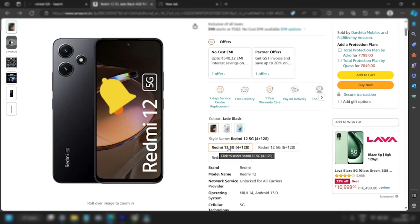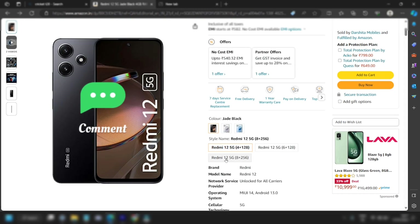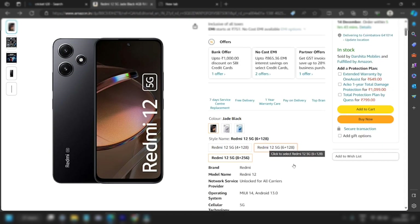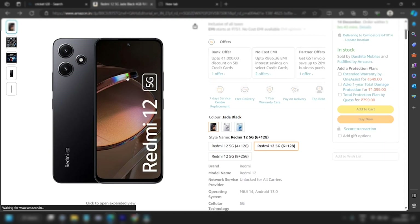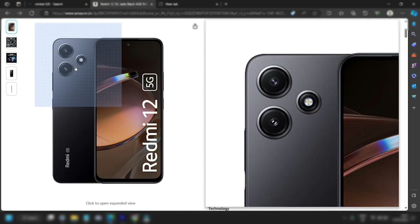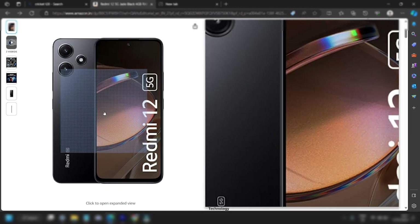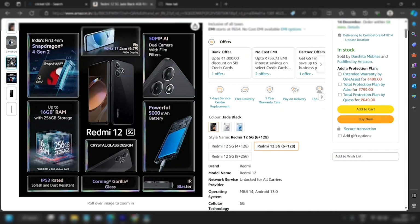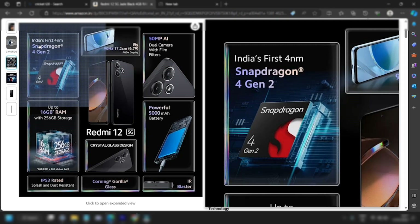The Redmi 12 5G is available in 4GB RAM, 6GB RAM, and 8GB RAM variants. For the camera, there is a 50MP main camera and a 2MP depth camera, with a front flashlight option as well.